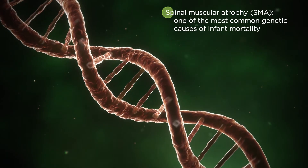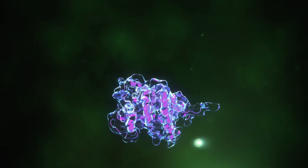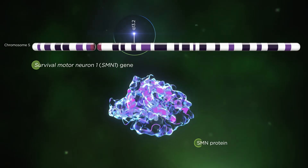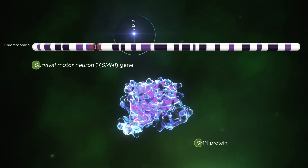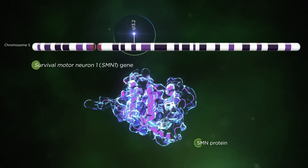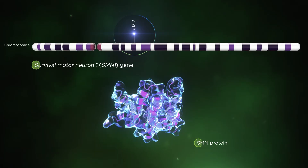SMA is one of the most common genetic causes of infant mortality. Most forms of SMA are due to disruption of the SMN1 gene. This leads to loss of SMN, a ubiquitous protein that is highly expressed in the central nervous system. SMN is involved in many intracellular pathways.